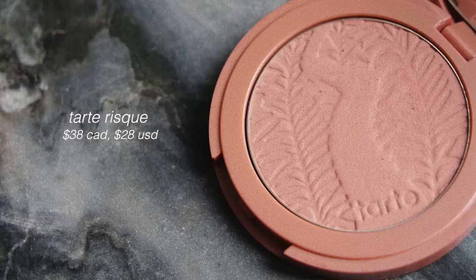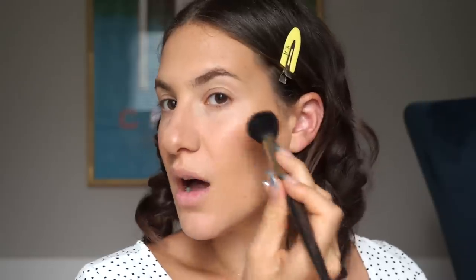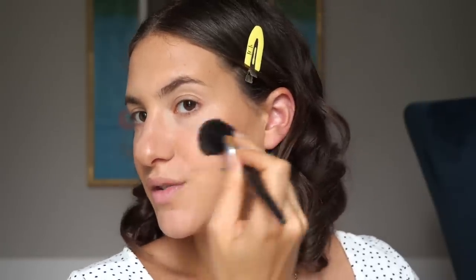For blush I'm dipping into the Tarte Amazonian Clay 12-Hour Blush in the shade Risqué. It's a really pretty neutral blush with a bit of a pinkier undertone. I was obsessed with this at one point and used to talk about it all the time. It's quite a soft blush — it doesn't have a super intense color, but it's very warm and pretty. It's definitely a very wearable blush.